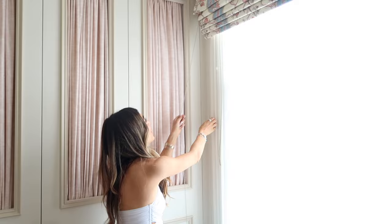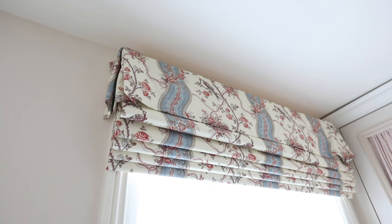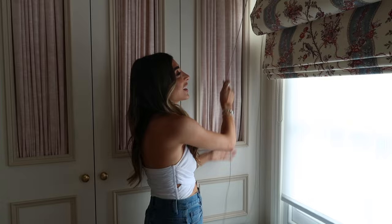Lindsay and I went back and forth on the colour scheme. Everything was basically based around this Pierre Frey blind, which has a lot of different tones in it — some pink tones, some blue tones, some red tones, some baby pink tones — and we wanted to pick up all these different tones from this fabric in the dressing room.